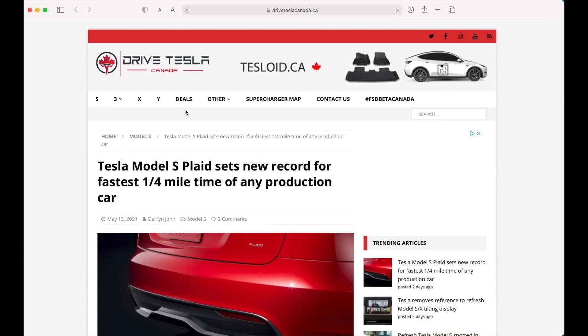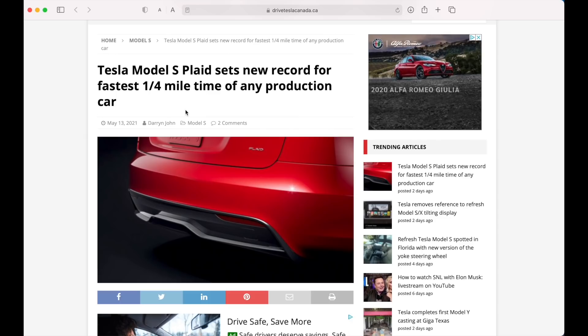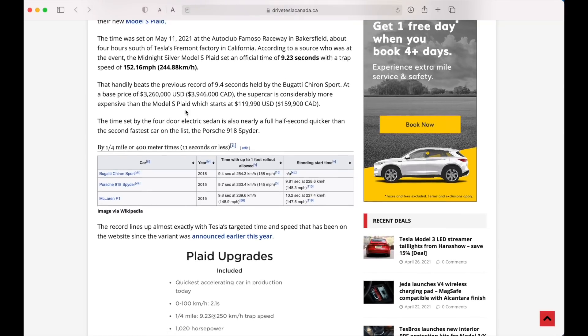There's an article on the Tesla Canada website that was sent to me a couple days ago: 'Tesla Plaid — new production fastest quarter mile time of any production car.' It lists a couple of cars: the P1, the 918 Spyder, Sheeran Sport. Looking at this list, I think it's a little incomplete, because I ran 9.3 in the 765LT. So I think someone needs to update Wikipedia on the current quickest car, even if Tesla does beat it pretty soon.